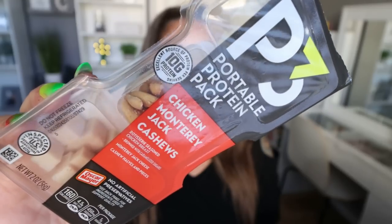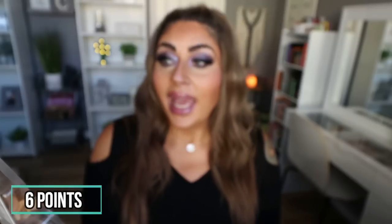We're going to start with WW Foods, and I have a lot of them. My first food favorite is the P3 Portable Protein Snack Packs. I buy these at Walmart for less than $2. This one's my favorite — it has chicken, Monterey Jack cheese, and cashews. It's 160 calories and has 10 grams of protein. It's such a great portable snack packed with protein. The meat's good, the cheese is good, and I love that they throw in some nuts for healthy fat and extra protein. I absolutely love these.